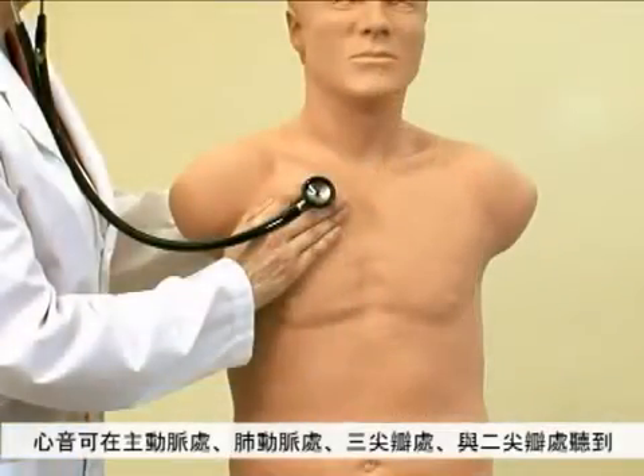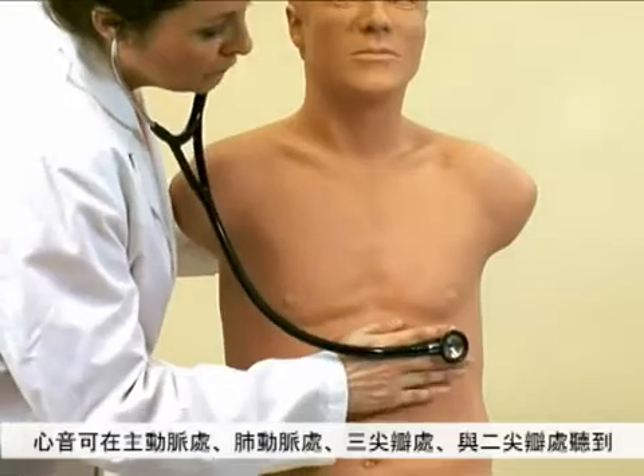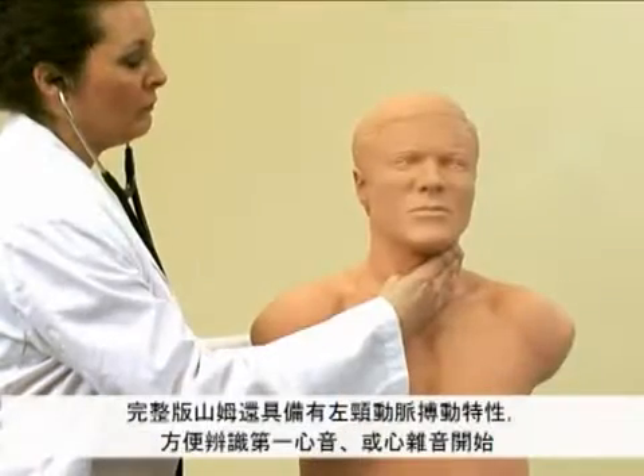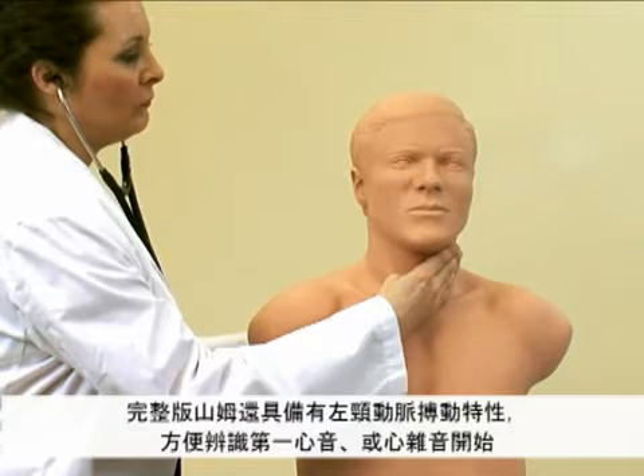Heart sounds are heard at the aortic, pulmonic, tricuspid, and mitral areas. A carotid pulse in the neck is supplied to provide a positive indication of the first heart sound and the onset of systole.